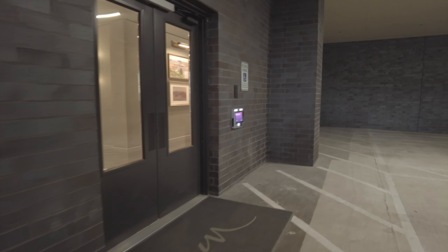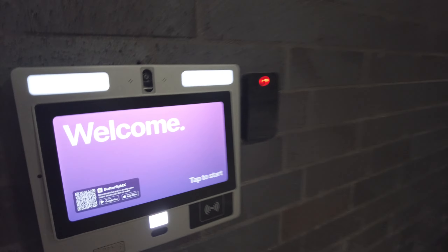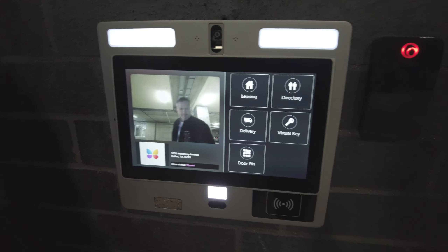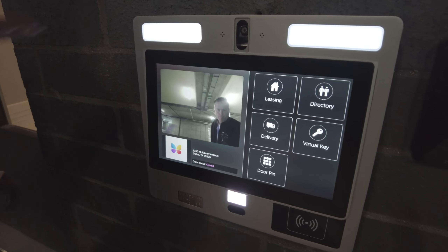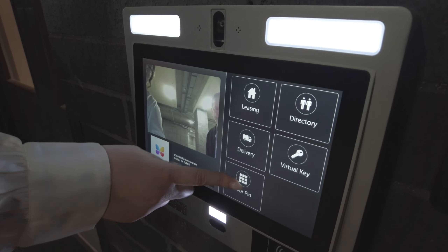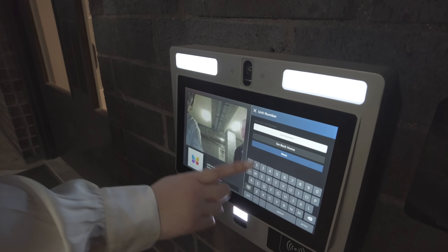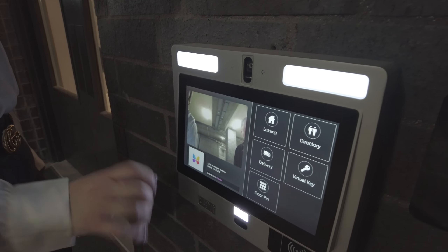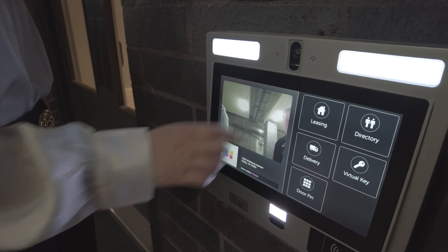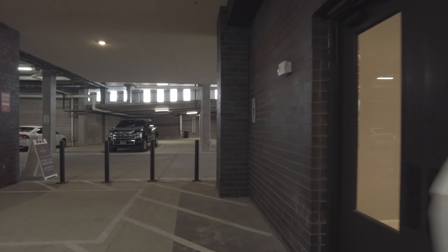I'll take you in here and show you the pet spot. So you'll tap to start, and basically whoever's trying to visit you can use a door pin that you send them through a text. Or they can scan their QR code right there and it opens the door. They have five minutes to get up the elevator and will only have access to get to your floor. That's a nice security feature — absolutely love it.